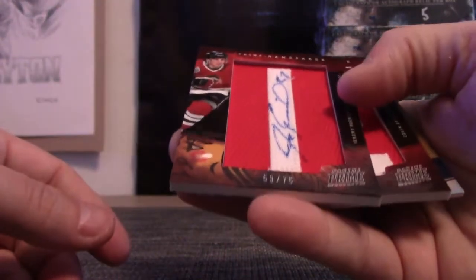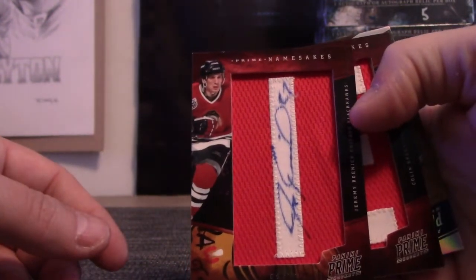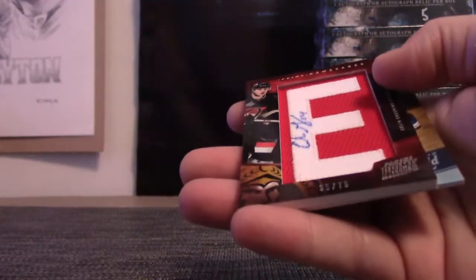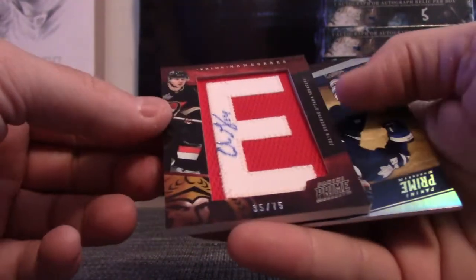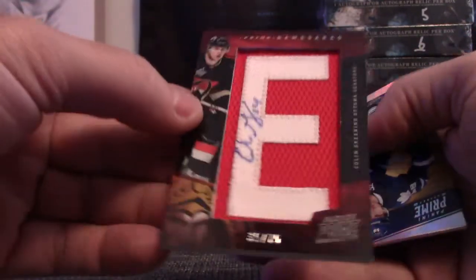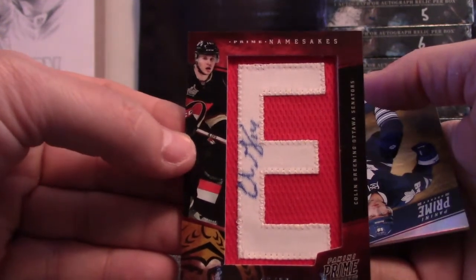53 of 75, Jeremy Roenick — autograph patch namesake. Wait, back-to-back namesakes! This one is Colin Greening, 35 of 75 — letter patch autograph.